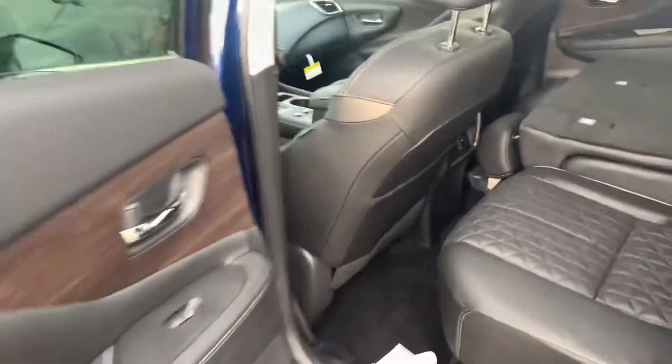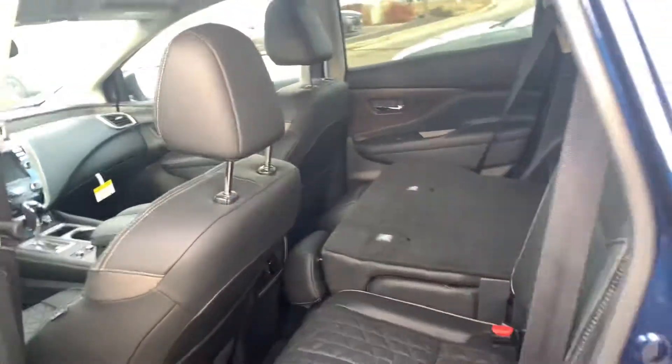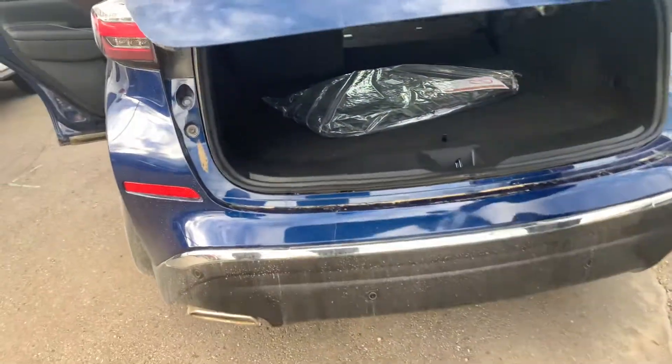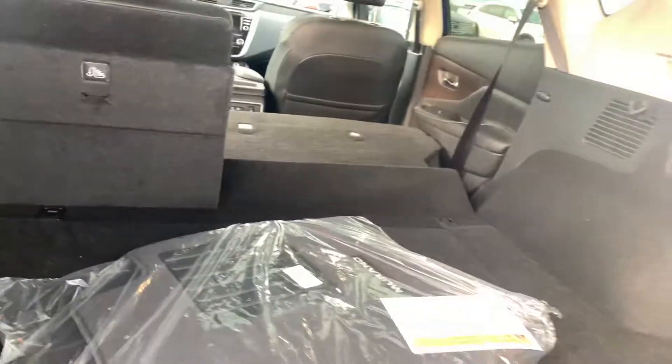Take a look in the back — the beautiful leather seats continue back there. And if you'll notice in the center console, you do have your heated seats for your passengers as well. Take a look at the trunk — it's got a power lift. All you got to do is press the button there or do the kick underneath. And then of course your proximity sensors are there as well, so you're not too close to anything when you're backing up. Nice big trunk — there's your spare and subwoofer.